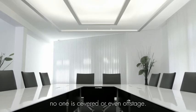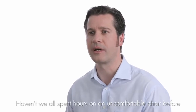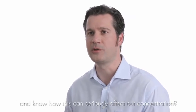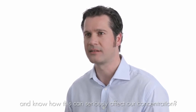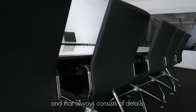We have all spent hours on an uncomfortable seat and know how that affects our concentration. The whole experience is determined by how all of these details come together.